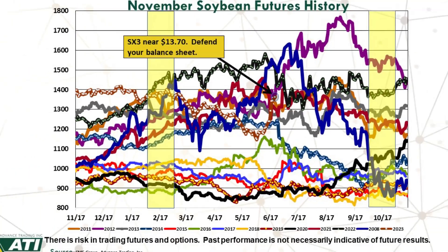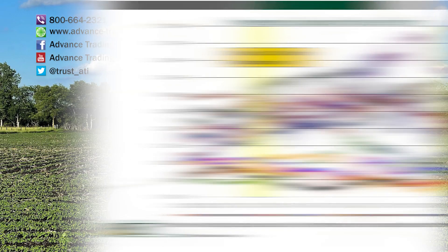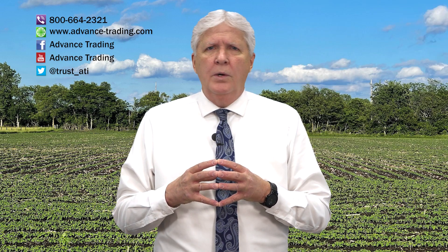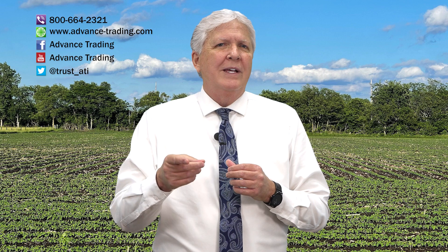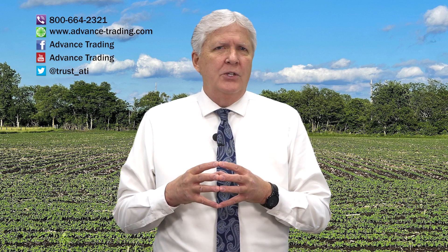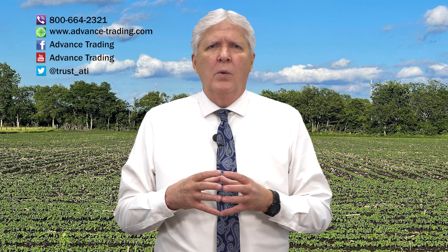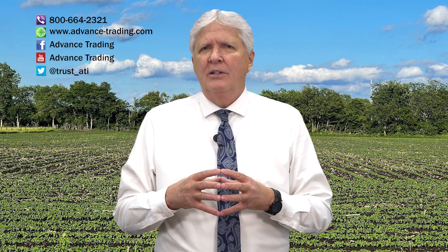Wrapping up this week looking at trends in November soybean futures — November beans have experienced a sharp rally up to $13.70 as we tape here on Wednesday morning. We strongly encourage you to defend your balance sheet. For more information, please contact us at 800-664-2321 and we'll put you in contact with our risk management consultants, happy to visit with you at your convenience. Remember, we upload every Wednesday — make sure to subscribe to our channel and never miss an upload.